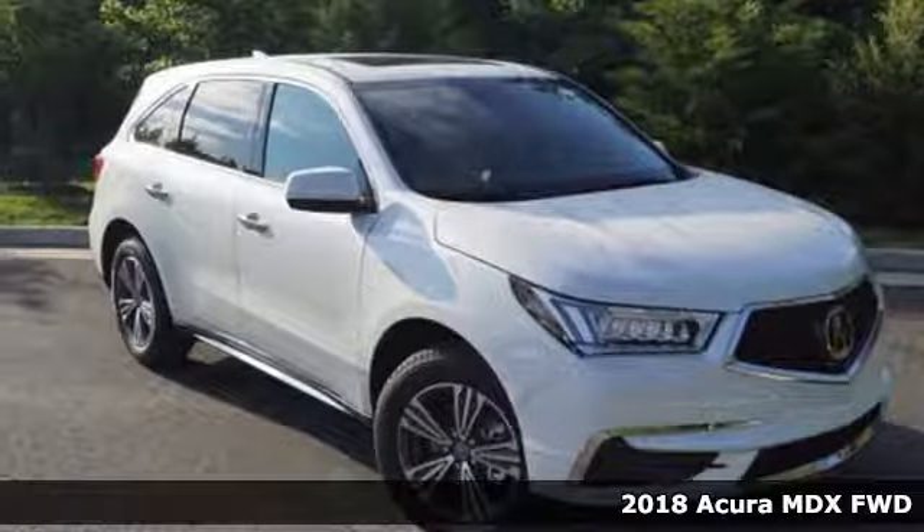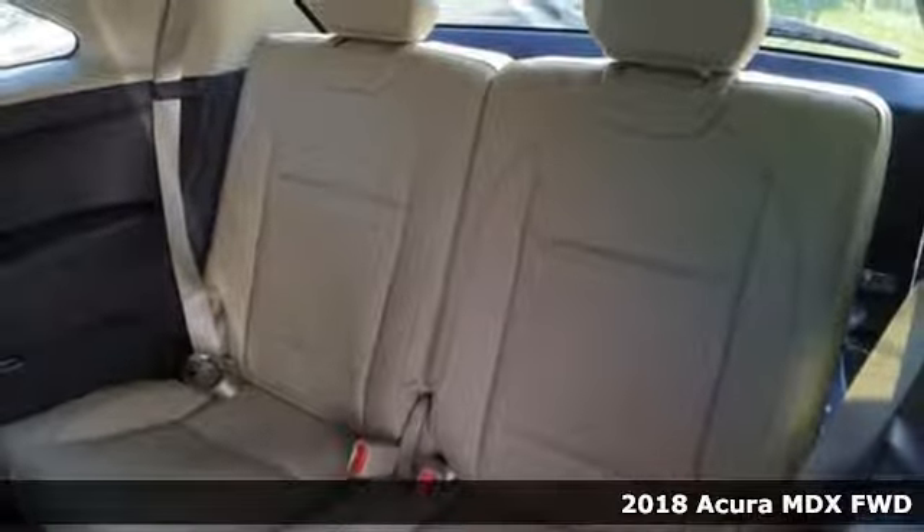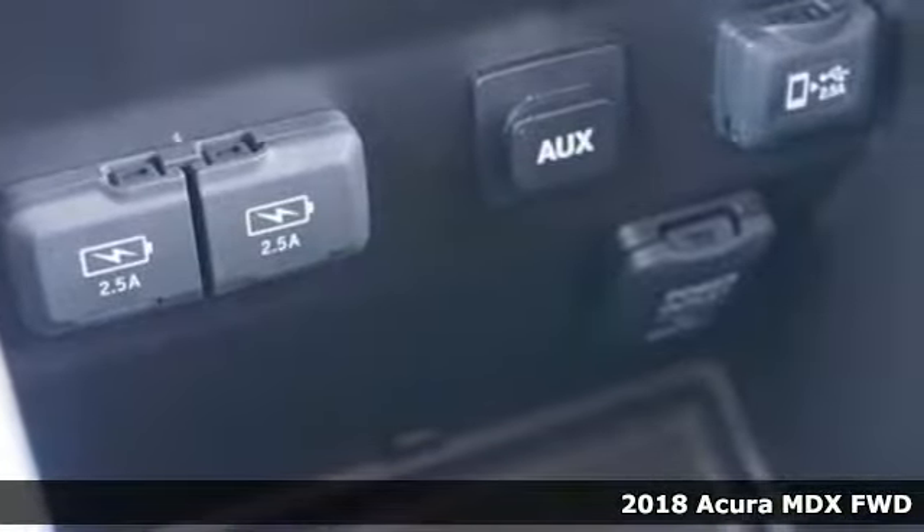It's a 2018 Acura MDX, ready to pamper every passenger. This crossover might just be the world's most perfect road trip car.